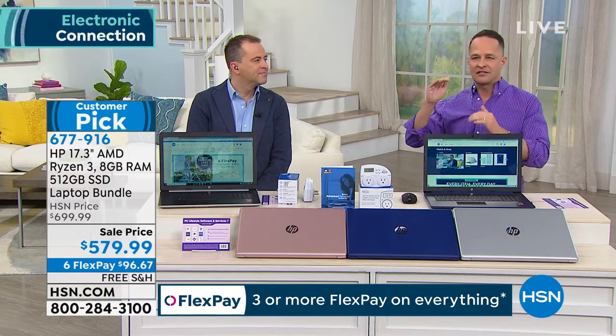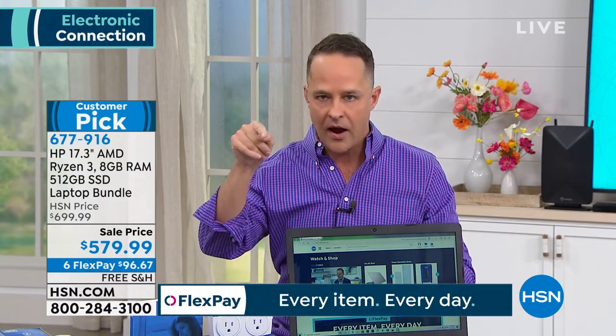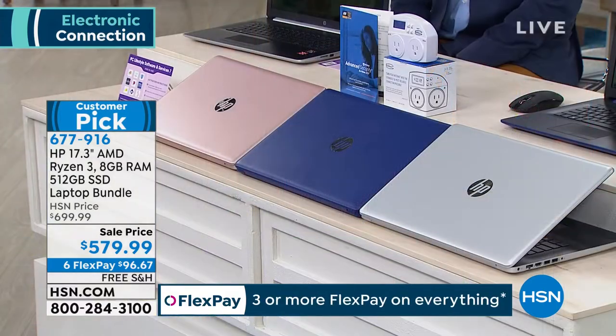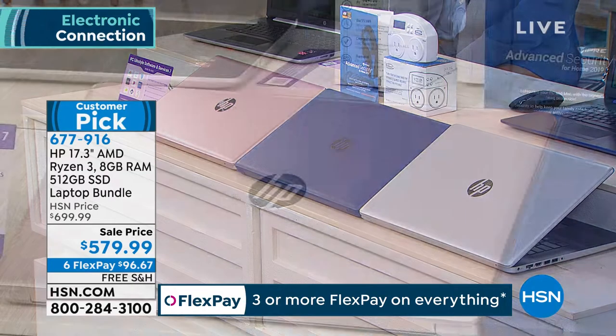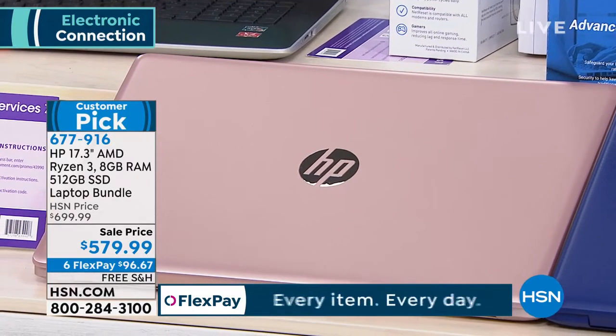Our exclusive color is the rose gold — only here. The last time I sold this we had five colors; two are gone, we have three left. Once we sell this out, we won't be getting it back. It's very much a one of a kind. We sell a lot of computers — great middle-of-the-road options — but this is the step up. You cannot buy a better computer at HSN than the one right here.